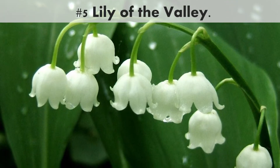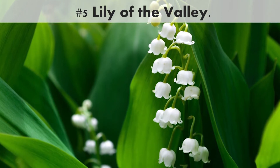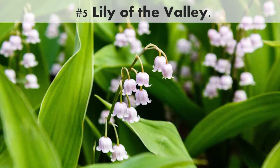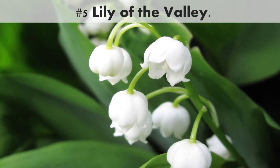Number 5. Lily of the valley, an old-fashioned perennial that's fallen slightly out of favor because it can become quite aggressive. Lily of the valley still is a darling spring bloomer. Its tiny white bells dangle on long stems and have a sweet scent in mid-spring.